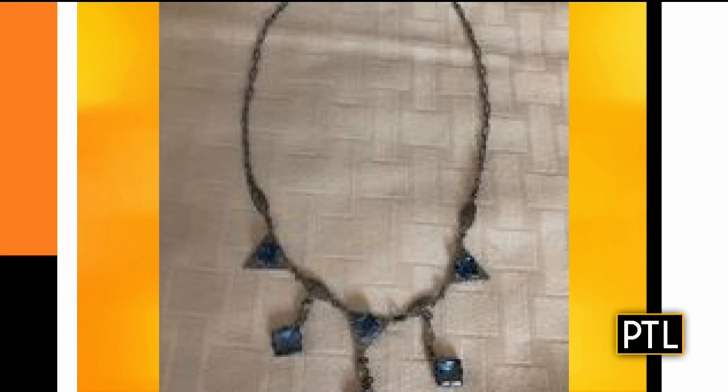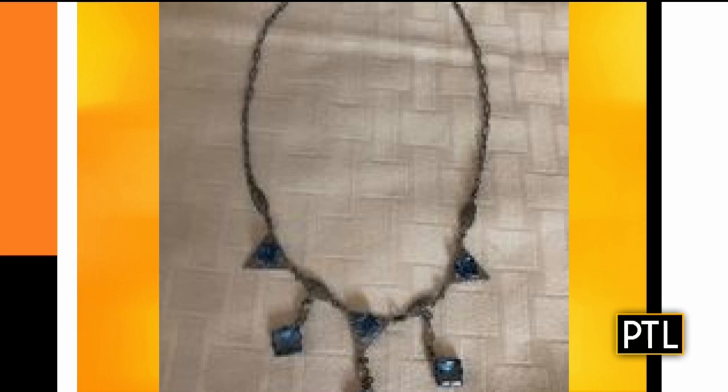Next up is a blue gem necklace. I thought this was very pretty. It's a piece of jewelry — it's not costume jewelry. The stones are synthetic, but it is not considered costume jewelry because the metal is actually a precious metal. The stones are grown in a lab instead of grown naturally. And it dates from about the 1920s — they were making gems in a lab in the 1920s. Who knew?